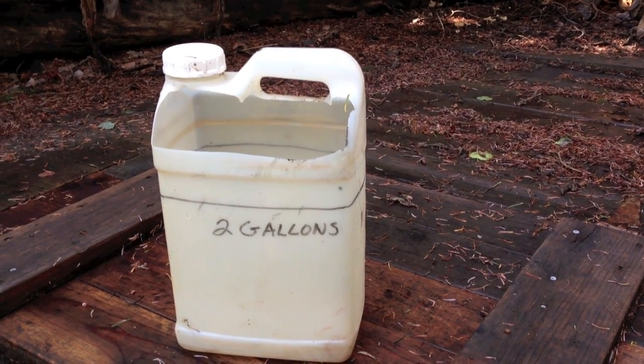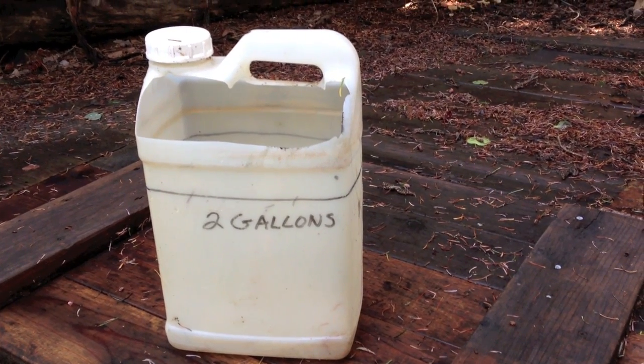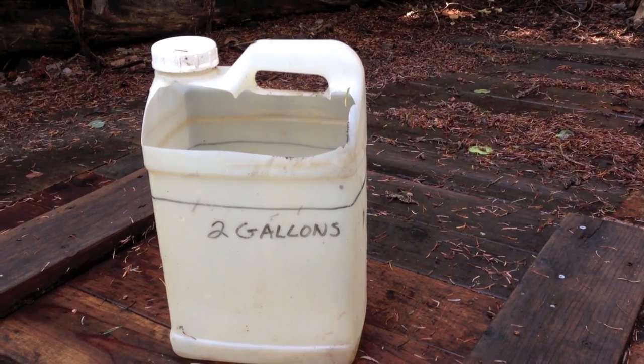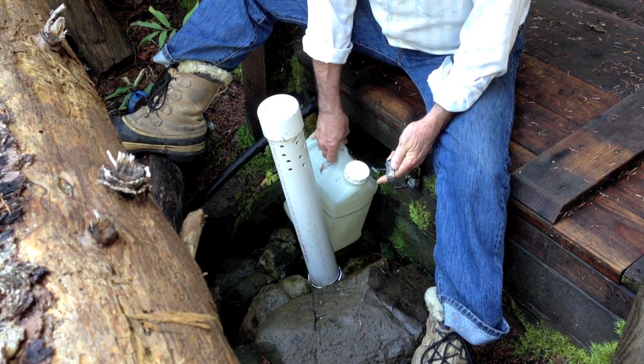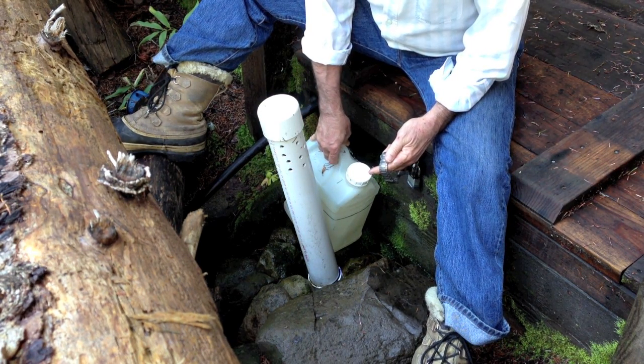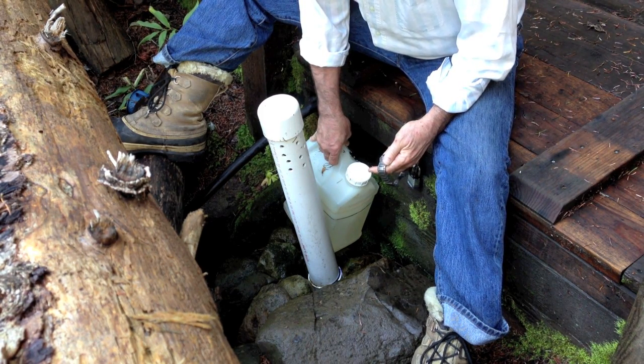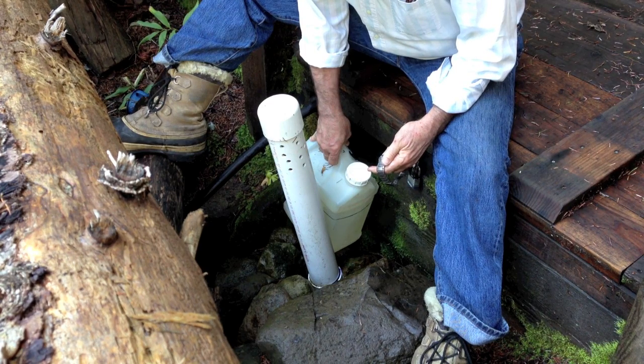To get a good measurement of how much water we're getting, we're going to use a little bucket here to measure how long it takes to fill two gallons. We just measure how long it takes to fill this bucket up, then divide that number into sixty and multiply it times two to know how many gallons per minute it gets. We'll do the reading a number of times so that we can average the readings and be sure we have a pretty accurate measure.